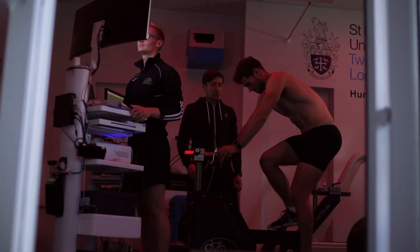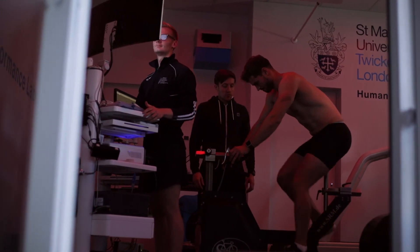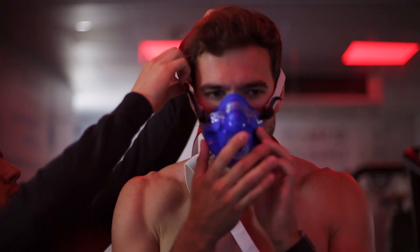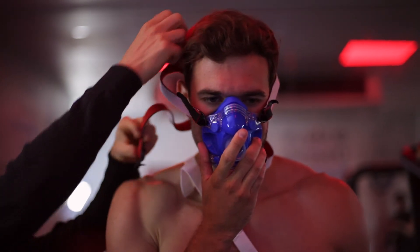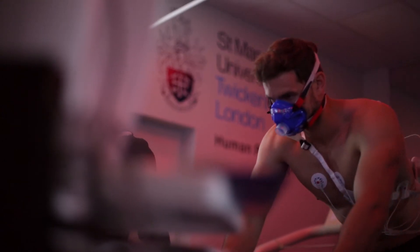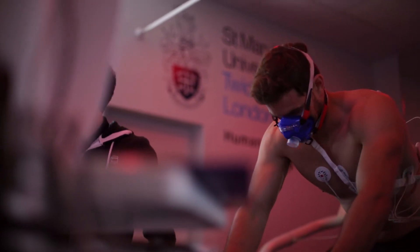Then we got Phil doing a warm-up on the ergometer, just to get him used to the cycling and wearing the mask as well, because that can feel a bit alien at first if you've not worn one during exercise. Once we'd gotten him familiarized with the ergometer and the mask, we started the test.